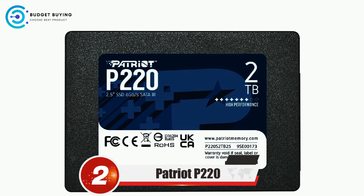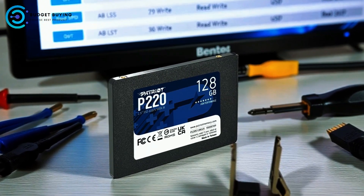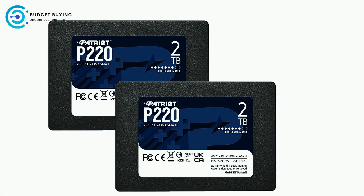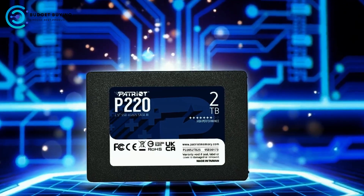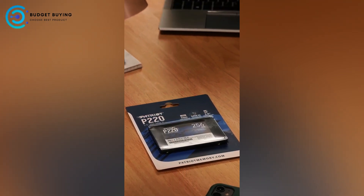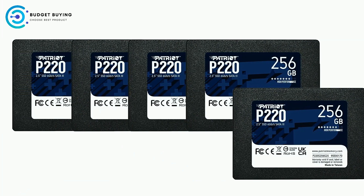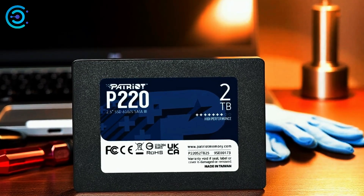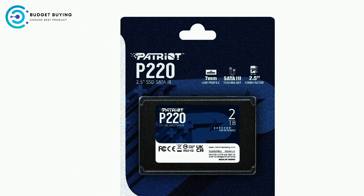Next up at number 2 is the Patriot P220 SATA internal SSD, representing Patriot's latest advancement in 2.5-inch SATA 3 storage technology. Engineered with the newest SATA 3 controller, the P220 delivers read speeds up to 550 MB/s and write speeds reaching 490 MB/s, making it a powerful choice for enhancing system performance. Its compact 7mm height design fits easily into most laptops and desktops. With 256 GB of capacity, the P220 offers ample space for large files, applications, and essential data, supporting smoother multitasking.